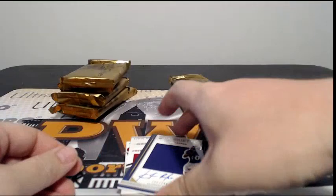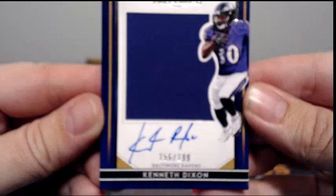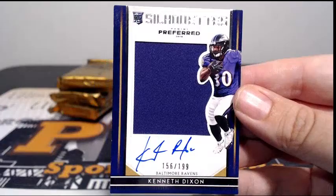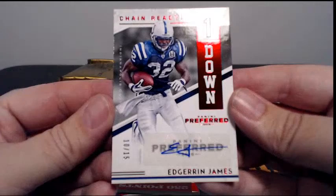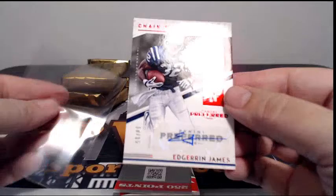First hit for the Ravens is Kenneth Dixon with the Silhouette Auto Relic, going out to Baltimore. Ken D, it's numbered 156 out of 199. Then we have Chain Reaction, Edren James, 10 out of 15, going out to the Colts. Congratulations to Indy. Butch D, congratulations Butch.